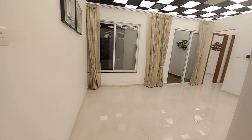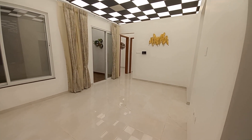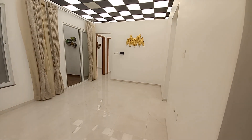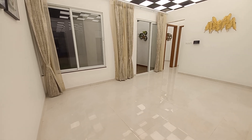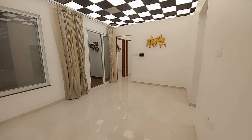This is the living cum dining area with an L-pattern layout. On this side you can have your living area, and the dining area is separate. The space of this living cum dining is approximately 25 feet long by 15 feet in breadth.